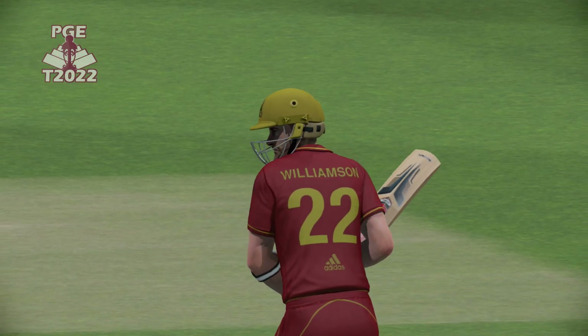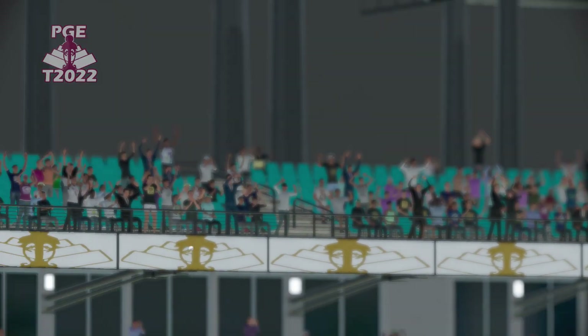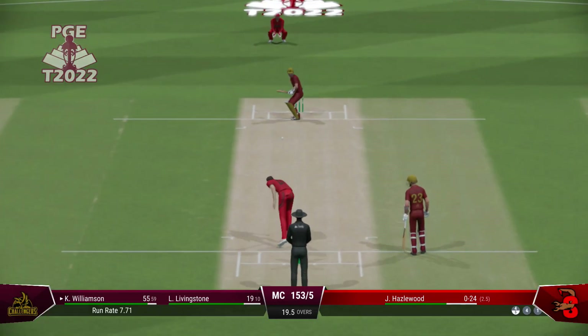Well, that was a really solid shot. Read the length early to get onto the front foot. And that raced away for four, which they've managed.